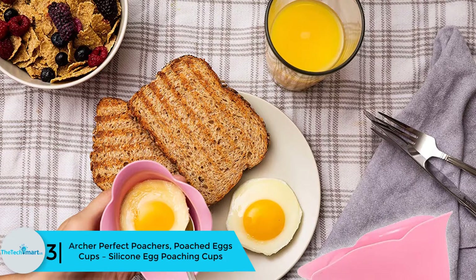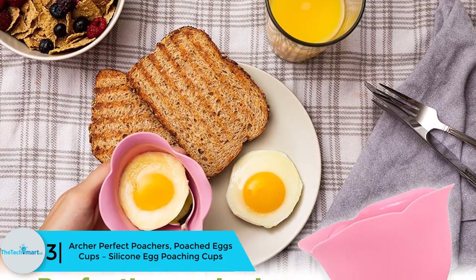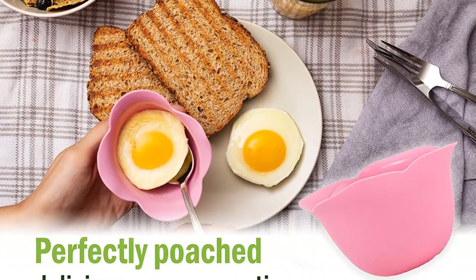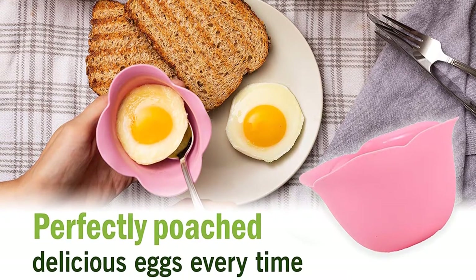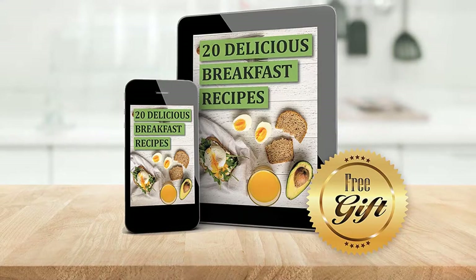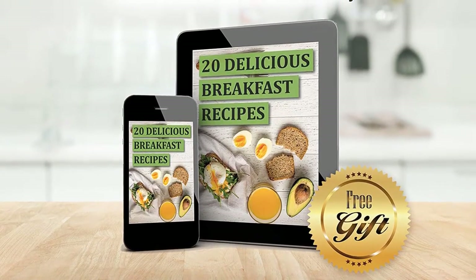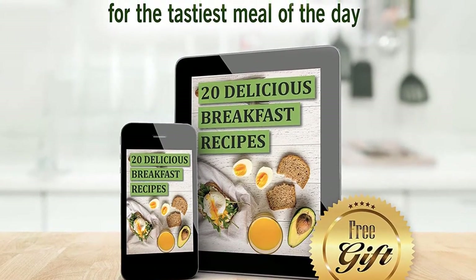At number 3 we have the Archer Perfect Poachers silicone egg poaching cups. These BPA-free four-piece egg poacher cups have silicone bodies. You just need to spray some oil to avoid eggs sticking to the bases. The cups assure you perfect fluffy whites with runny yolks every time. You can use these cups both as microwave and stovetop poachers. The pastel-shaded cups are dishwasher safe.